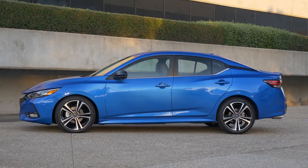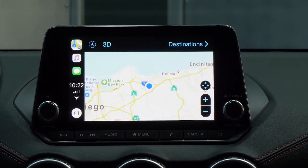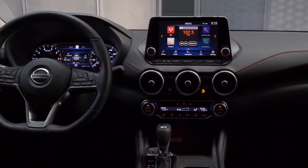Stay in touch with your world wherever you go. Seamless connectivity offers up maps, music, apps, and more. Take on the Nissan Sentra today to see why it's the talk of the town.